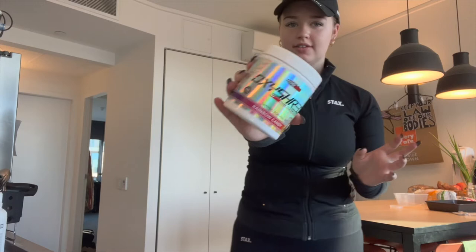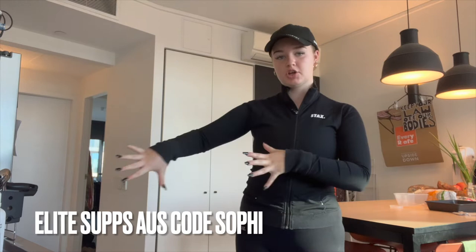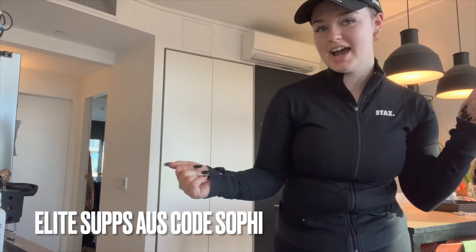I'm making my pre-workout up now — rainbow candy is my favorite flavor and you can get it from Elite Sups using my code 'Sophie.' It is an affiliate code so I do make a commission if you want to help me out. Creatine I need to start taking every day because that's when you see the results — I just haven't been taking it consistently.